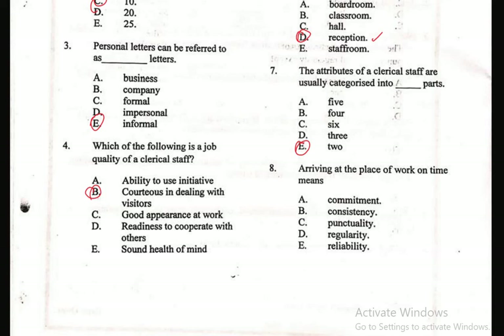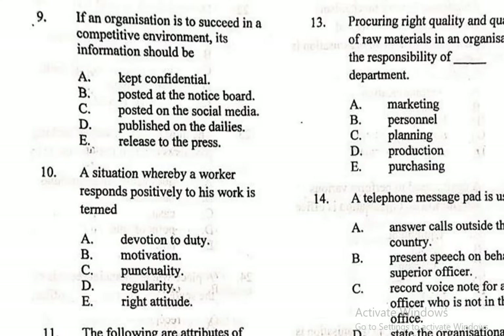Question 8: Arriving at a place of work on time means — A. Commitment, B. Consistency, C. Punctuality, D. Regularity, E. Reliability. The answer is Punctuality. Once you always arrive early at your place of work, then you are punctual. Let's go over to the next page and look at question 9.